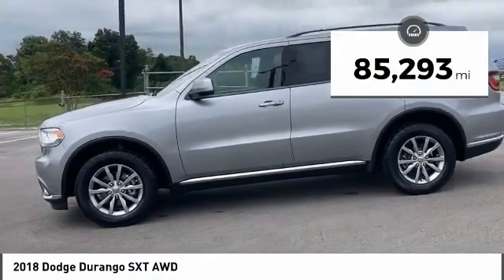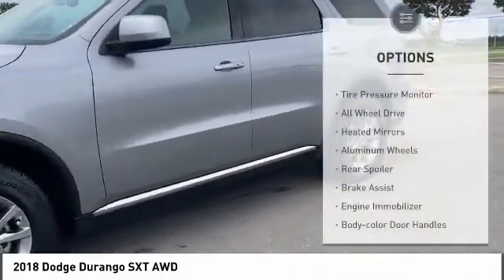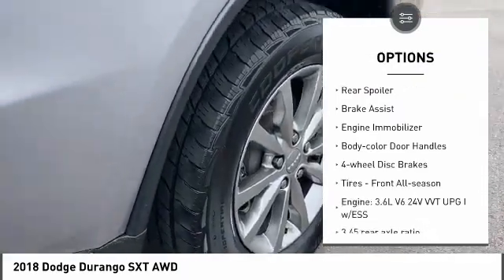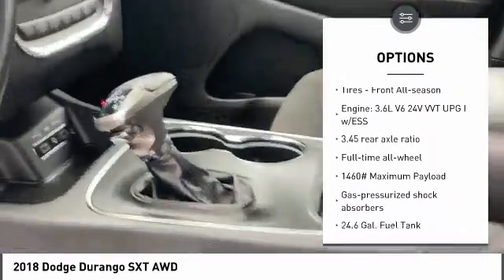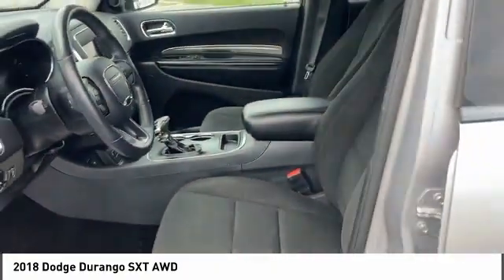This vehicle has less than 90,000 miles. Here are some of this vehicle's great options: tire pressure monitor, all-wheel drive, heated mirrors, aluminum wheels, rear spoiler, brake assist, engine immobilizer, body color door handles, four-wheel disc brakes, tires, front all season.